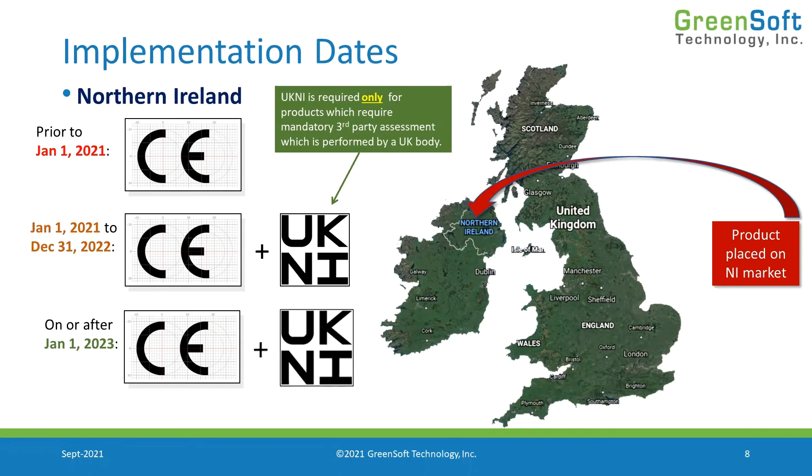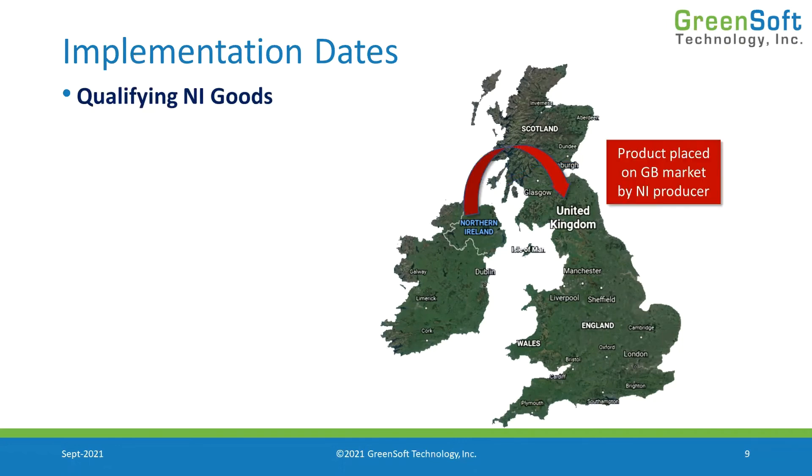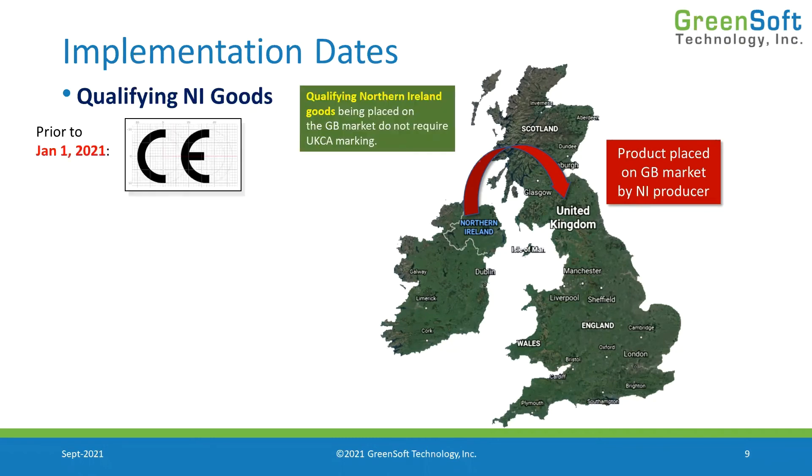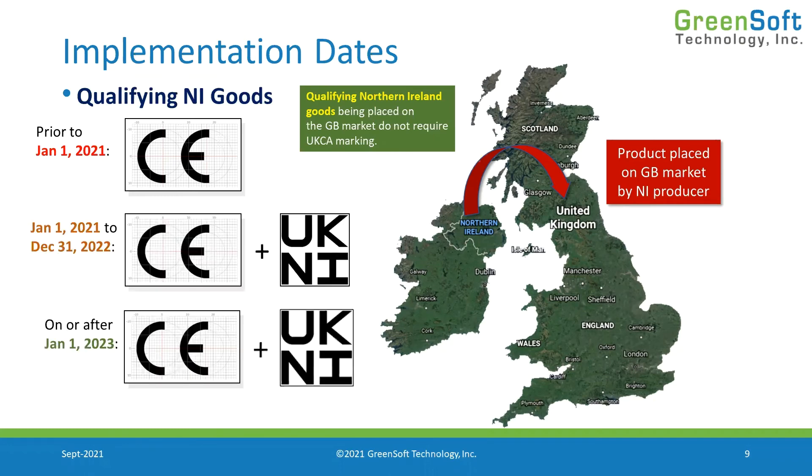Now let's talk about qualifying Northern Ireland goods — goods on the market in Northern Ireland that wish to access the United Kingdom market. These goods don't require the UKCA mark even though they're going to Great Britain, because Northern Ireland has an exemption from the UKCA requirement. They can continue to use the CE mark, and if they've used a non-EU conformity assessment body, they designate that by putting UKNI on the product. This tells the United Kingdom the product is okay for shipment throughout the UK.